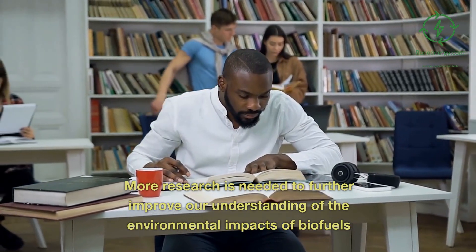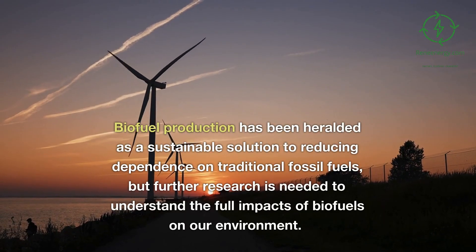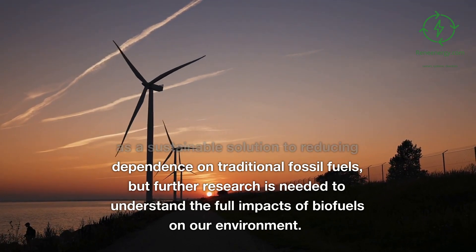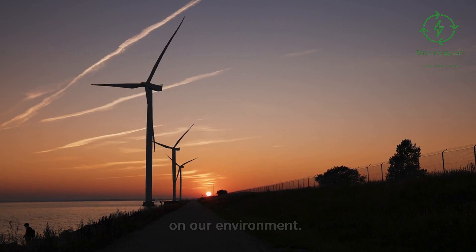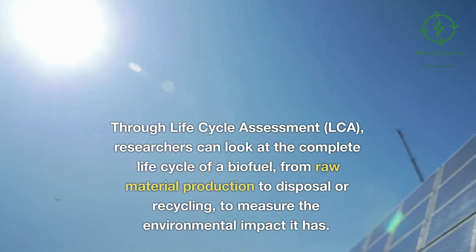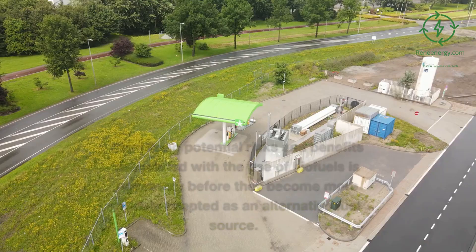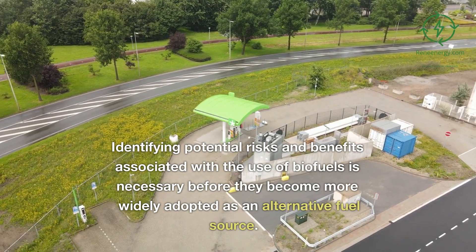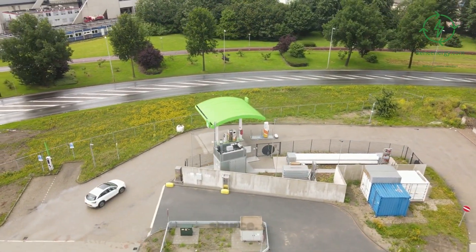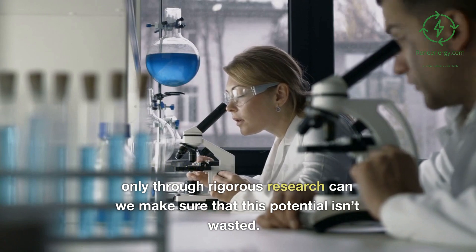More research is needed to further improve our understanding of the environmental impacts of biofuels. Biofuel production has been heralded as a sustainable solution to reducing dependence on traditional fossil fuels, but further research is needed to understand the full impacts on our environment. Through LCA, researchers can look at the complete life cycle of a biofuel, from raw material production to disposal or recycling, to measure its environmental impact. Identifying potential risks and benefits is necessary before biofuels become more widely adopted as an alternative fuel source.